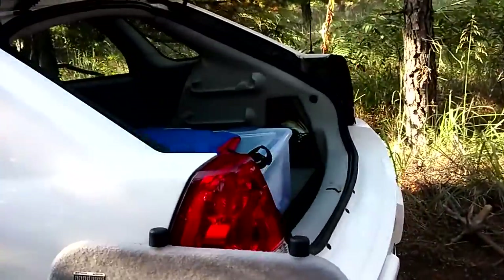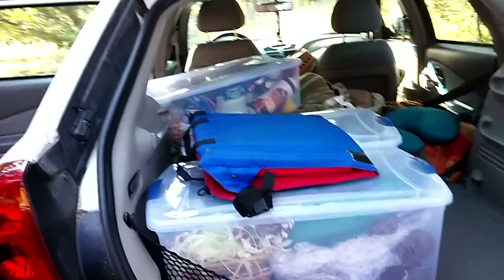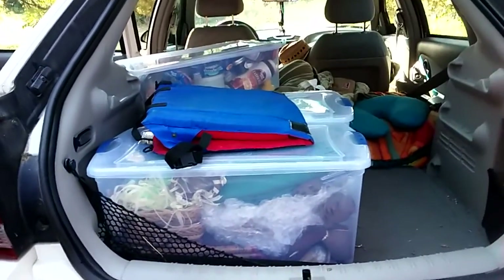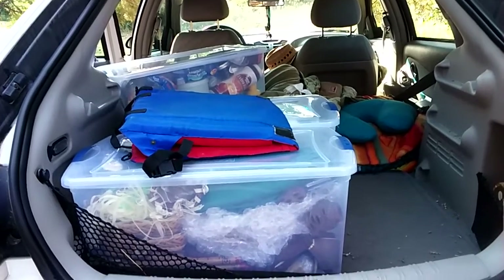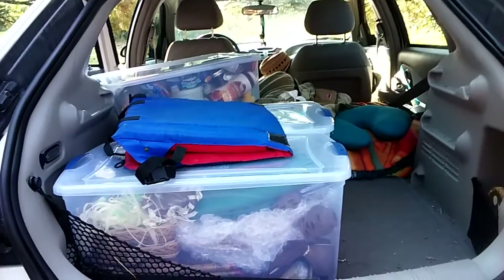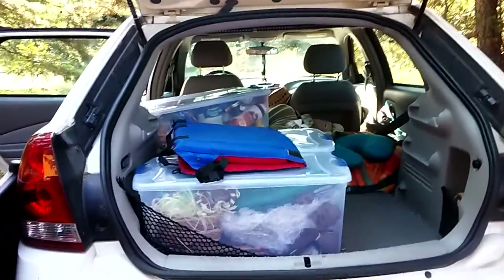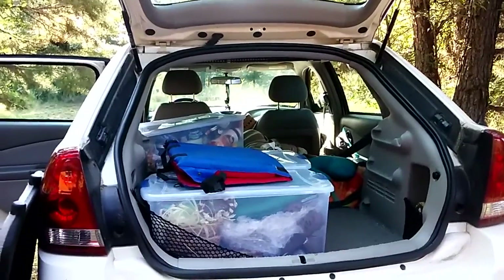I'm putting this stuff in my Malibu Max. I changed to clear containers because I wanted to be able to see what was in each one, so I didn't have to take a container out and look through it to find what I needed.